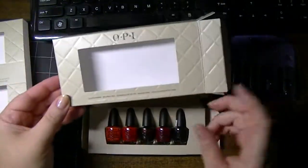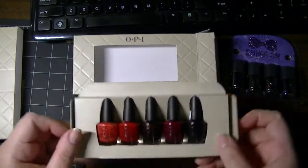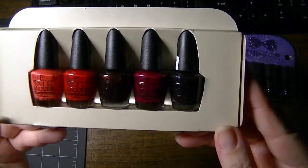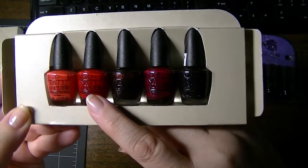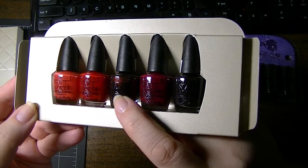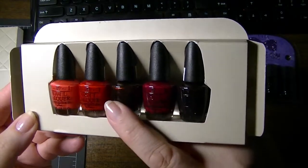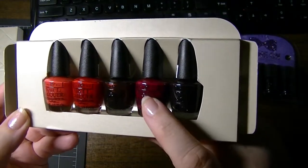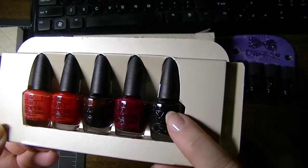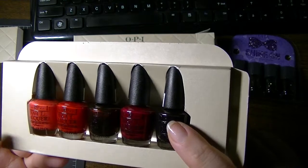The names are listed on the box, right here at the bottom. This one from left to right is Cajun Shrimp, Big Apple Red, German Cure — like a manicure, German Cure by OPI — this one is Malaga Wine, and the last one is Lincoln Park After Dark.